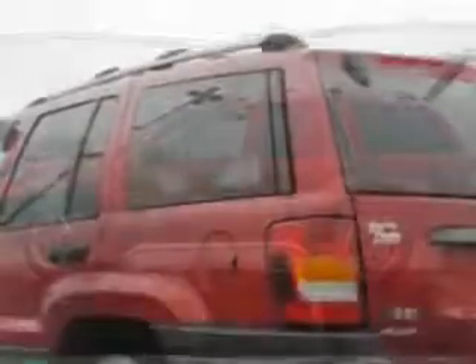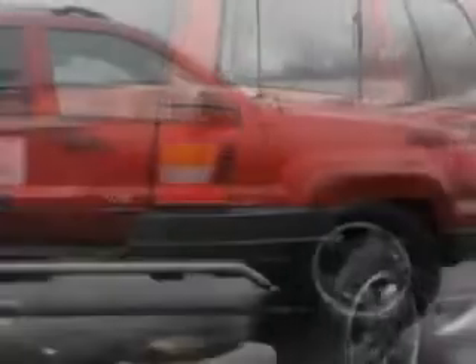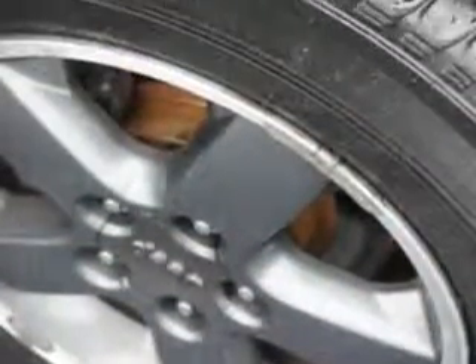Enjoy this great SUV with features like passenger's front airbag, driver's side airbag, alloy wheels, remote keyless entry, four-wheel drive, power driver's seat, compact disc player, fog lights, cruise control, anti-theft alarm, and much more.